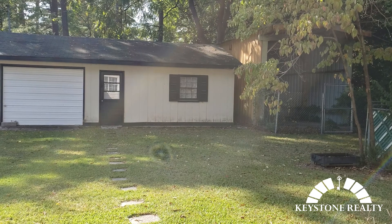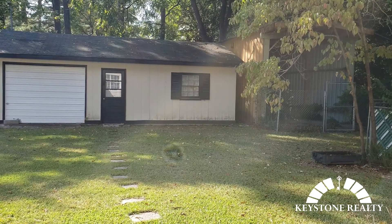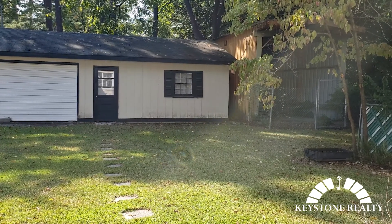Again, this has been 901 West Haven Boulevard — three bedroom, two bath home. This is Keystone Realty. Be sure to give us a comment, like, or subscribe. Check us out on our website, KeystoneRealtyNC.com. We'll catch you later.